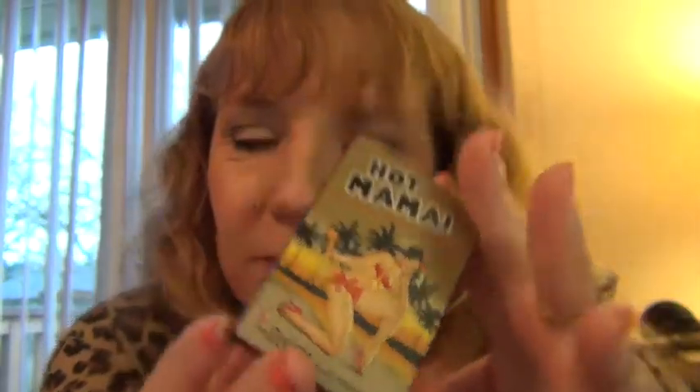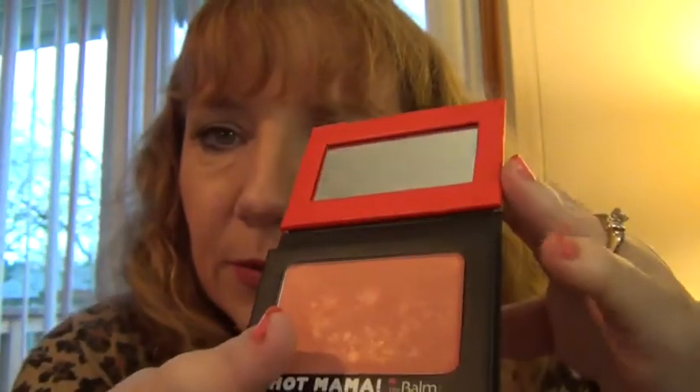Another item I got was this Hot Mama — the packaging just cracks me up. This is the shadow blush — sexy shadow and beautiful blush all in one, so you can use it either as a shadow or a blush. It comes with a mirror, which is always nice. I'd hate to be someplace and need to touch up makeup and not have a mirror.